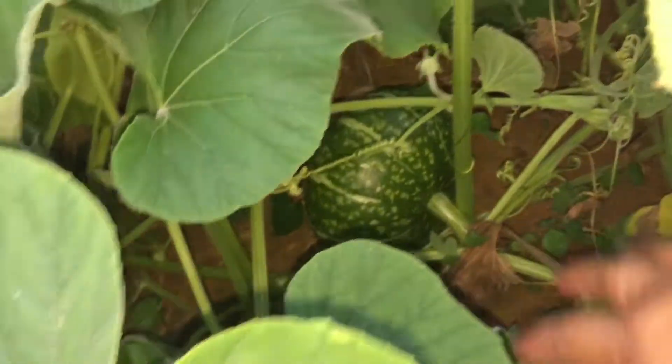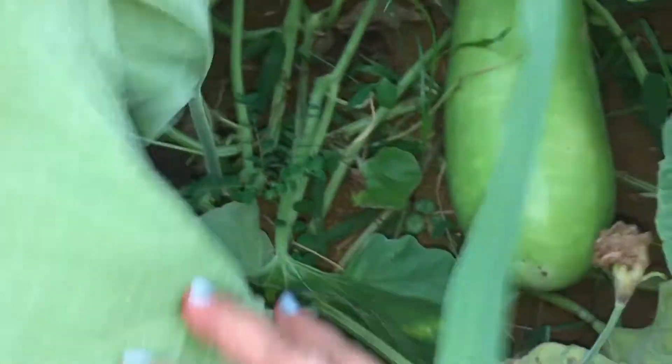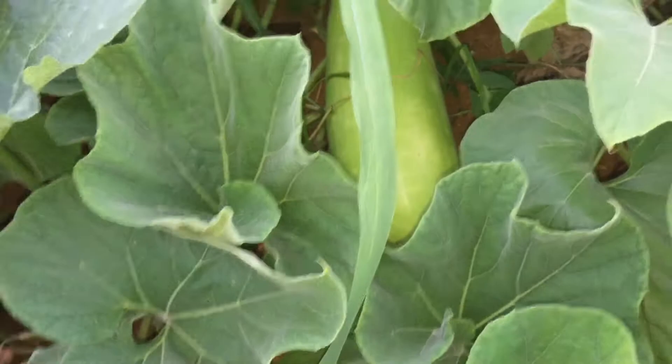Right there — I think that's the kabocha. And then look at that squash, ready to be picked again. I gotta pick that tomorrow morning. I'm sure there's more pumpkin and stuff, I just gotta look really good.